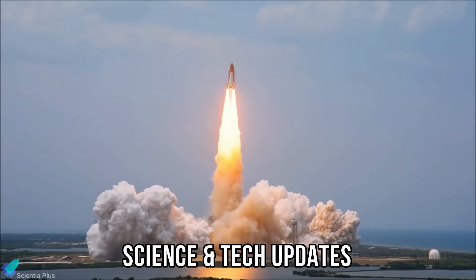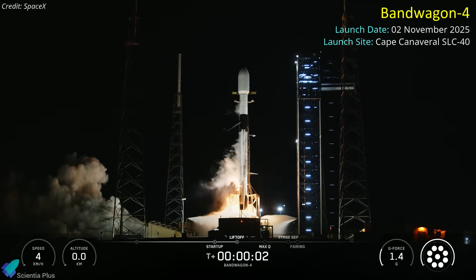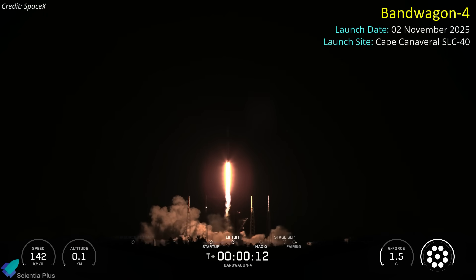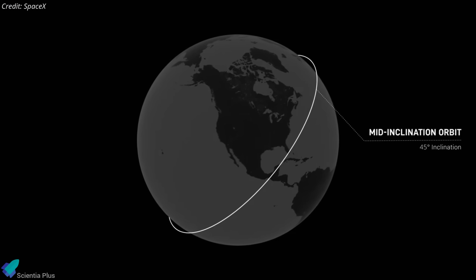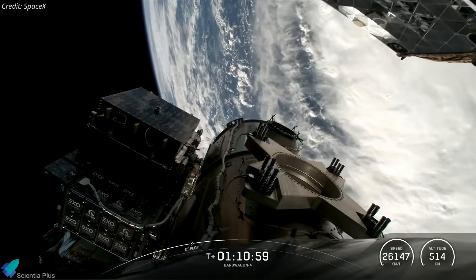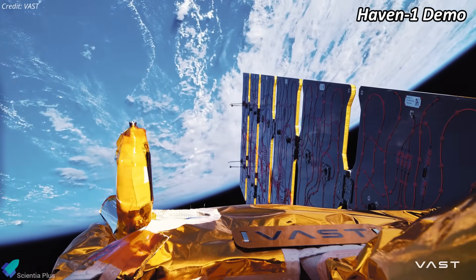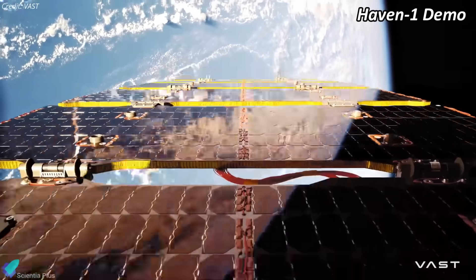On November 2nd, a SpaceX Falcon 9 rocket launched from Space Launch Complex 40 at Cape Canaveral Space Force Station, carrying the Bandwagon 4 Rideshare mission — the fourth flight in SpaceX's program dedicated to deploying small satellites into mid-inclination low-Earth orbits of roughly 45 degrees. The mission delivered 18 spacecraft, with deployments beginning about 12 minutes after liftoff and wrapping up roughly 75 minutes later. Its primary payload was VAST's 500-kilogram Haven Demo, a technology demonstration satellite built to validate key systems for the company's first commercial space station, Haven 1.